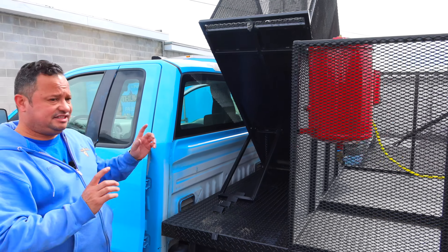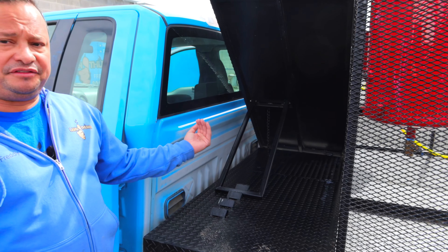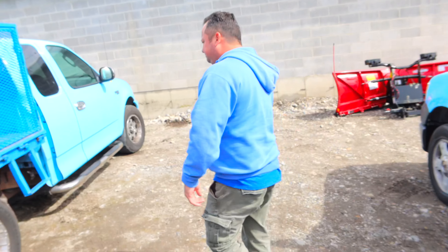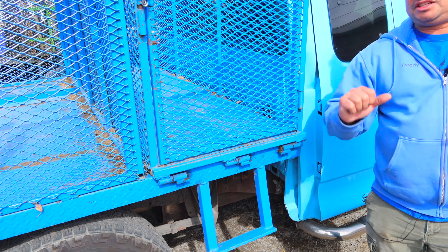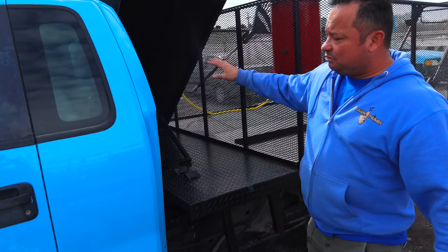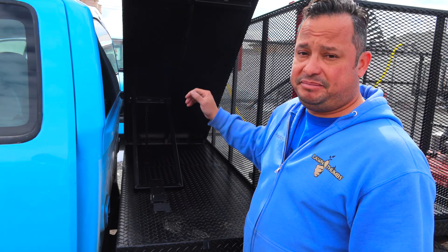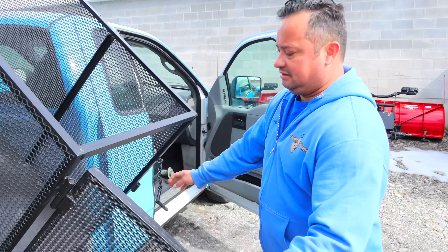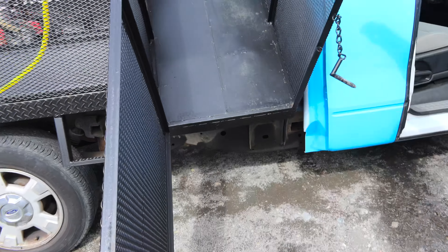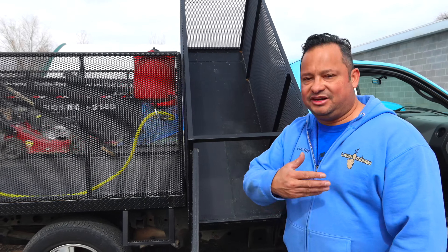Another thing we did: we put the hinges a foot and a half into the frame. On the old setup the hinges are all the way at the end, which requires a lot more muscle to lift the box up. With this new setup, because the box will be full when you go to lift it, it will be a lot easier to tip the bin and let the debris slide right out.